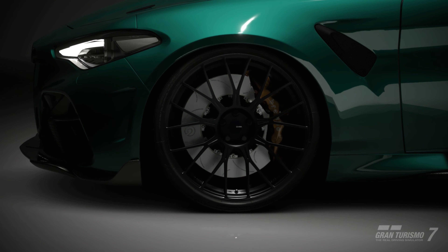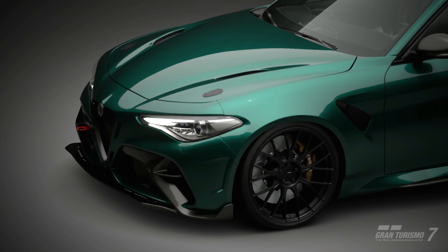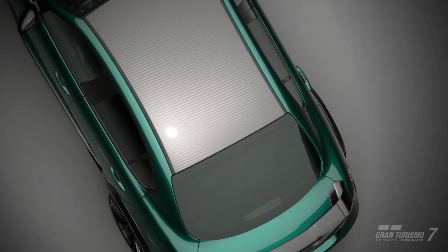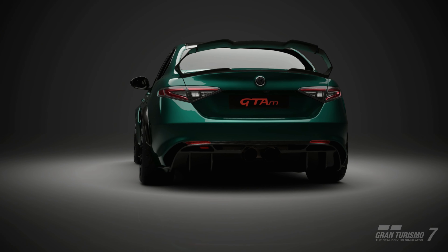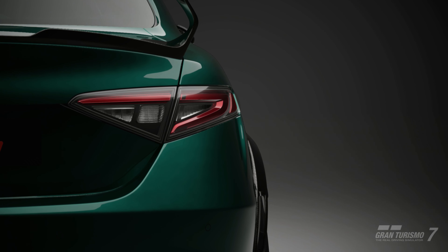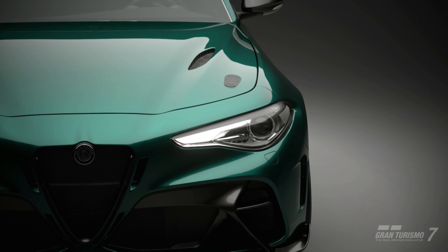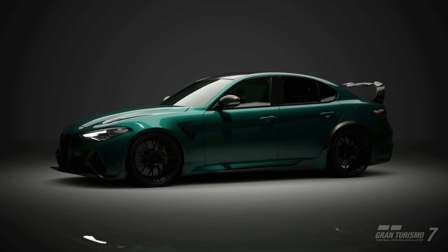A bit about the Giulia: in 2020 special editions were made to celebrate the 110th anniversary of Alfa Romeo. These cars were called the Giulia GTA and the GTA M, which were the high performance versions based on the Quadrifoglio model. For these cars, power output was increased to 533 horsepower, which came from a 2.9 twin turbo V6. To handle that power, the front and rear track of the car were widened by 2 inches and the car's overall aero profile was also dramatically improved. Sauber, Alfa Romeo's F1 partner, actually helped with some of the designs.